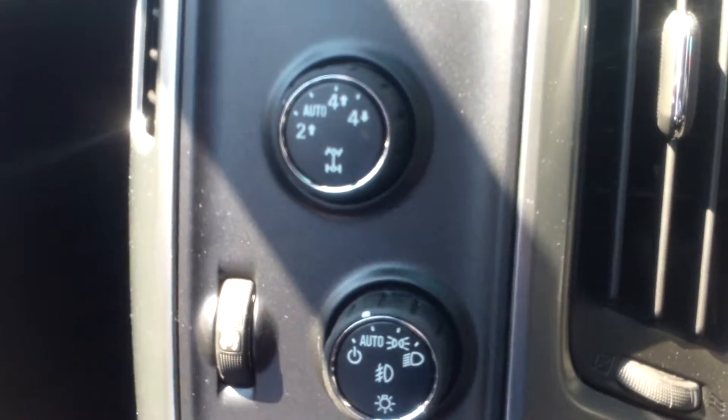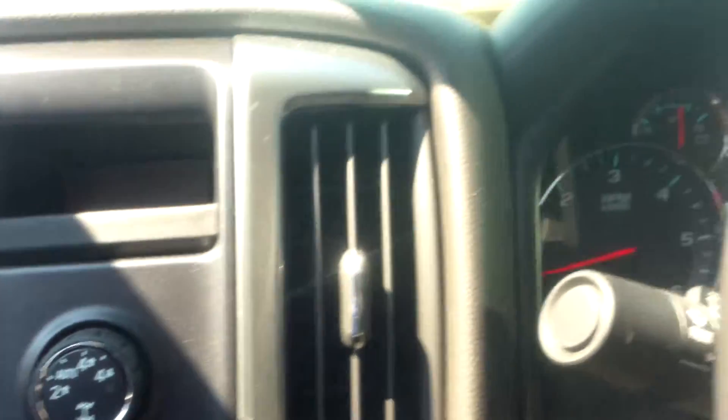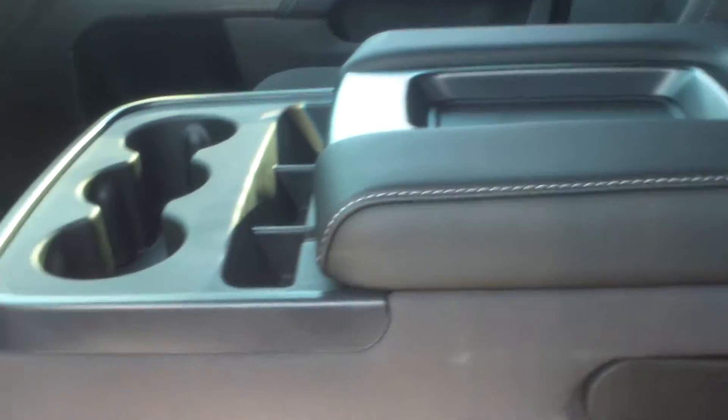It does have four-wheel drive. The selector switch is right here on the side of the steering wheel, so it's very easy — just a switch like they usually are. And that middle section does come up, so you can have a third passenger in the front seat.